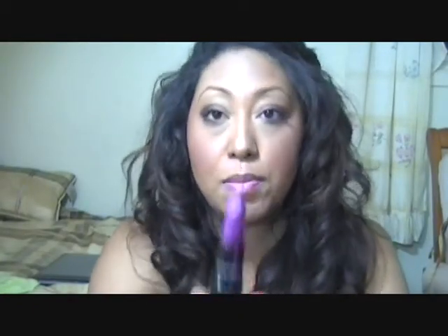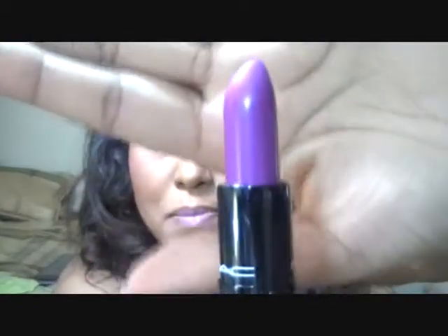Then I got this lipstick, and it's from Maleficent. This is called Violetta, and it is purple, and it is amazing. I haven't worn this yet, but I cannot wait to wear it. I love this so much.